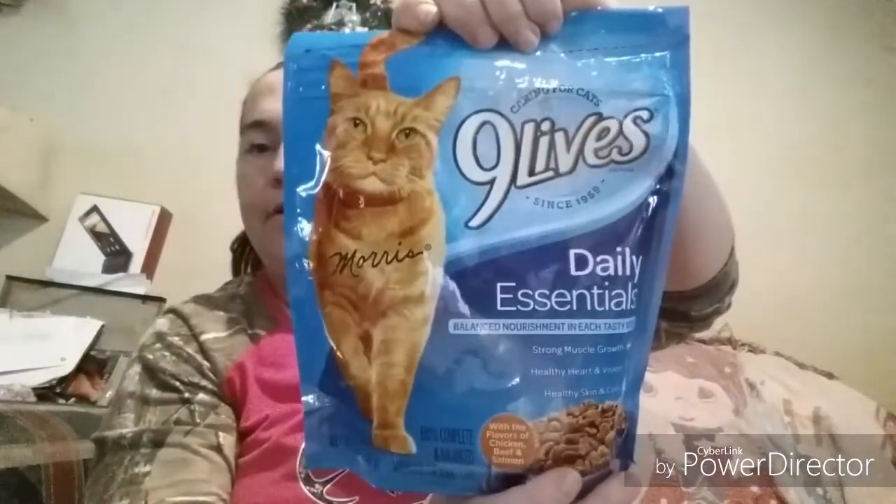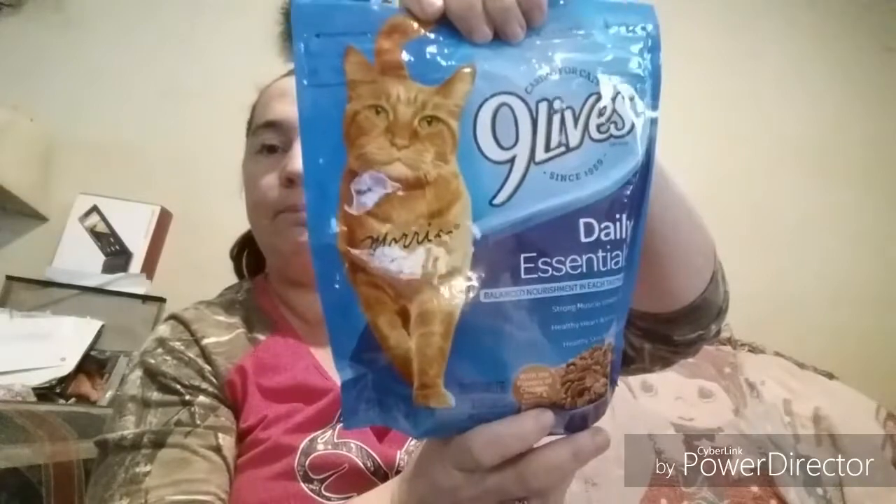They finally had the Nine Lives kitty food back in — it's the 12-ounce bag. I picked up one just to have on hand in case I run out.